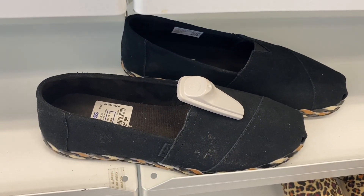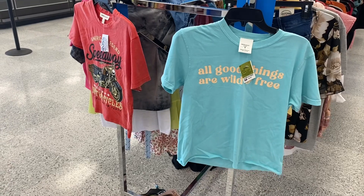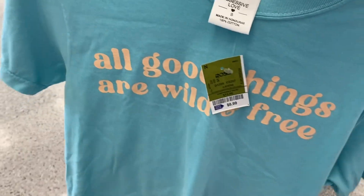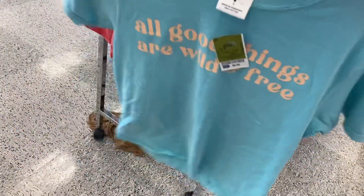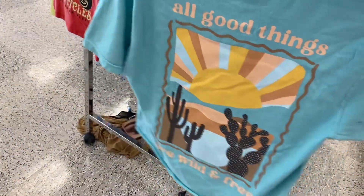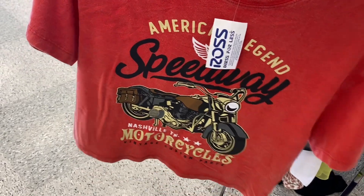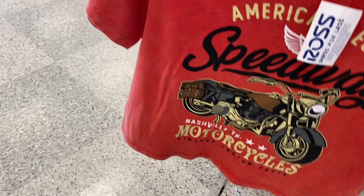They also have some cute graphic shirts over here. This one is $8.99 — it says 'All Good Things Are Wild and Free.' I like the color — oh, look at the back, I like that. And then they also have this one: 'American Legends Speedway Motorcycles Vintage Custom Parts' — that one is $8.99 too.